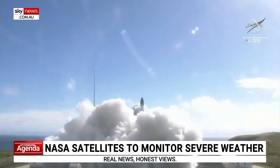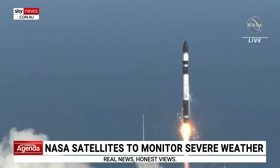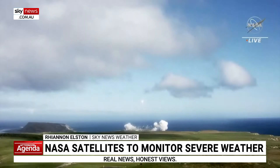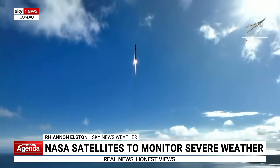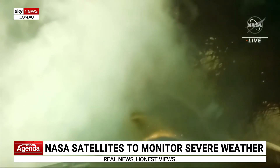Two, one. A huge rocket carrying two tiny satellites, about the size of a loaf of bread each, heading into space. The destination: 550 kilometres above the Earth's surface.